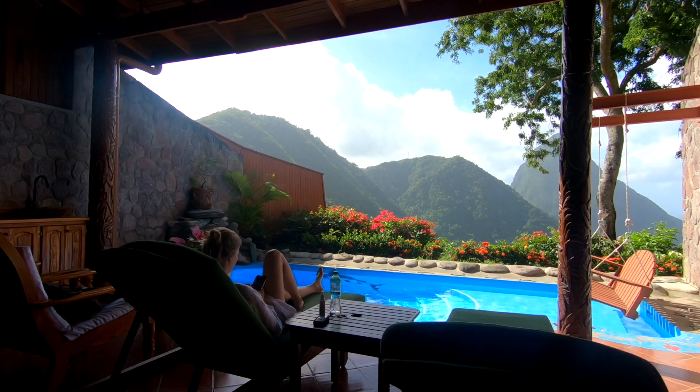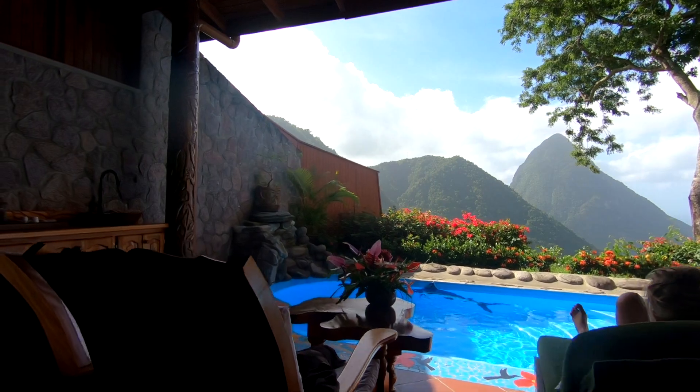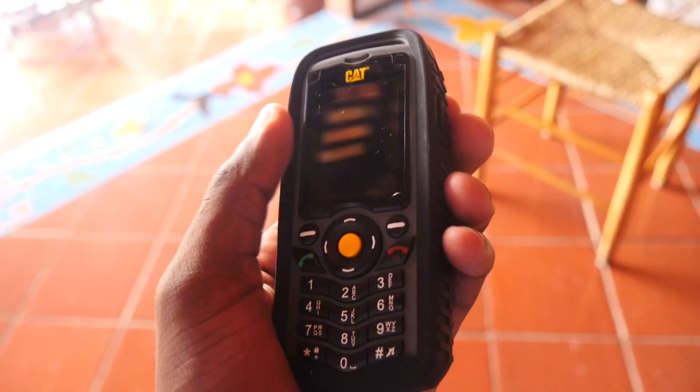This place is incredible, like it's so awesome that we just don't even want to leave. We even have a butler service which I really didn't expect. They gave us this cool phone that apparently works anywhere on the island. We just push a button and it connects us directly to the butler. This is like way too fancy for me.